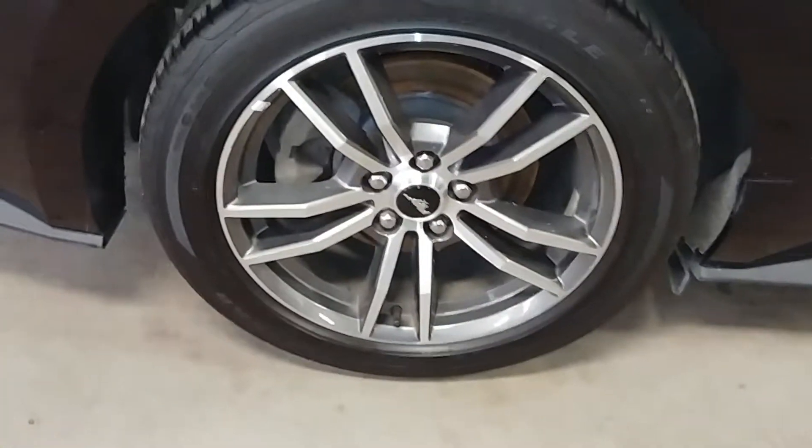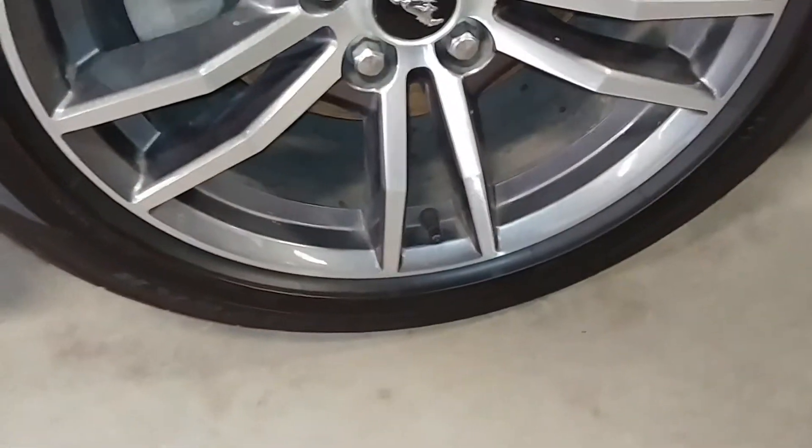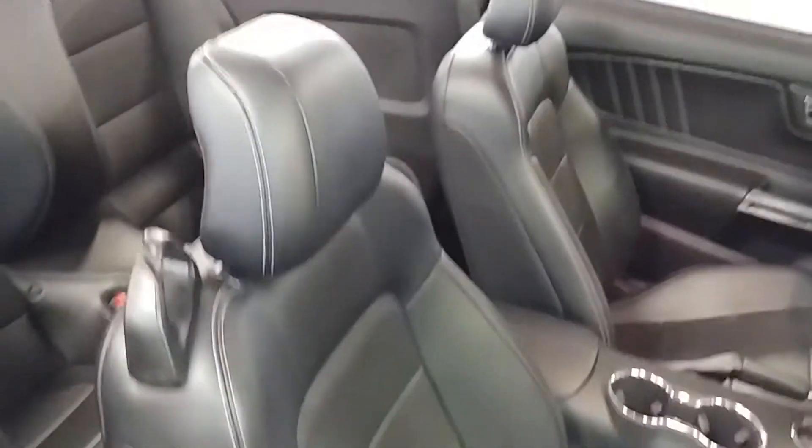Coming around. This quarter looks pretty good. Here's your rear passenger rim — very nice, no curbing. Your tire tread is under 7/32, above 4/32. This door looks pretty good. Here's your front passenger seat: no holes, no tears, no rips. Likewise your rear passenger seat: no holes, no tears, no rips. It has its covering as well.